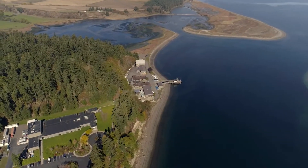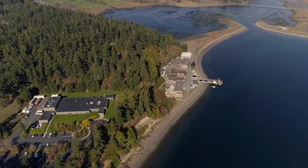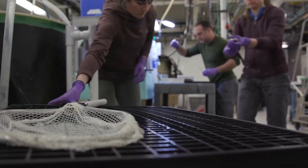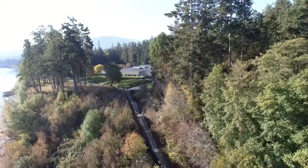Our marine labs pump up to 200 gallons per minute of seawater to indoor research tanks, which can be mixed to create the salinity for any research need. Our specialized wastewater treatment system allows us to put only clean water back into Sequim Bay.